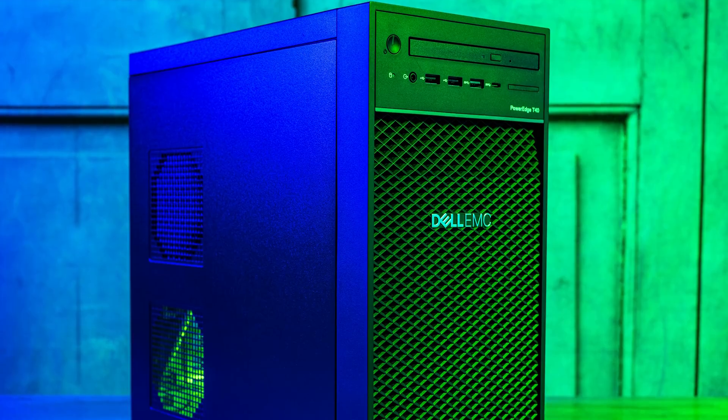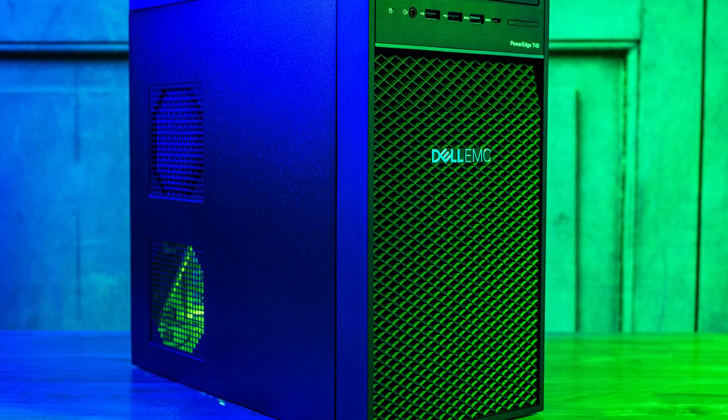Hey guys, this is Patrick from STH and today we're going to look at something really awesome: the Dell PowerEdge T40. The reason the Dell PowerEdge T40 is awesome is because it's cheap. And cheap is not a word we use lightly. Usually we'd say inexpensive, because you can be inexpensive and still provide good value, but really the Dell PowerEdge T40 is cheap.